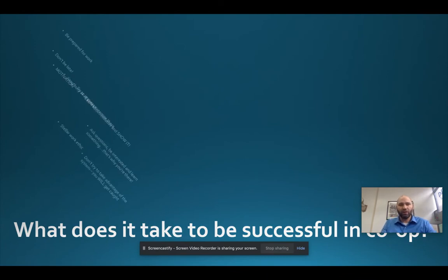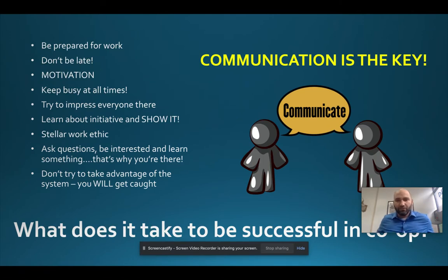What does it take to be successful in co-op? We refer to these at Delcastle as employability skills. Be prepared for work — not just on time, but 10 to 15 minutes early. Be interested and motivated. Try to impress the people there. Show initiative — doing something without being told to, like noticing the trash is full and taking care of it. Don't be lazy or turn a blind eye. If you know something needs to happen, just make it happen.